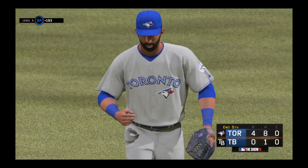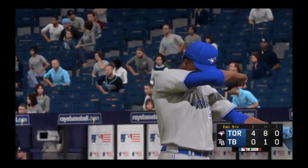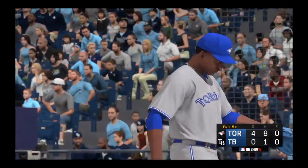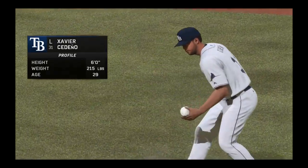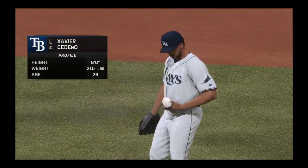We'll see the dangerous Jose Bautista when we come back. It's the Blue Jays over the Rays, nothing. Xavier Cedeno is out from the bullpen now as he'll be making his first appearance of this young season — Xavier Cedeno.